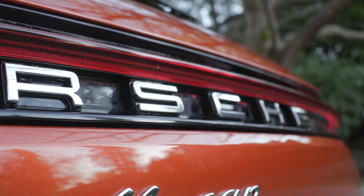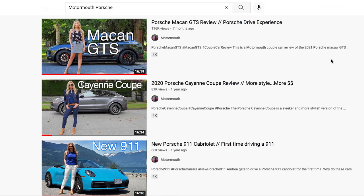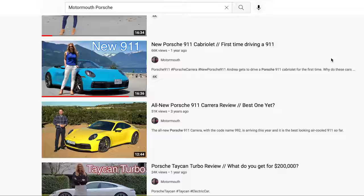Fun fact: 80% of Macan buyers are new Porsche customers — that's how popular this is. More and more women are buying Porsche Macans; this is the model they like. It's the gateway drug — that's how they get you in. We put out a lot of content each week. To find a specific vehicle, go to the YouTube search bar, type in the channel name Motormouth and then the brand you're looking for — in this case, Porsche — hit enter and all the videos we've done show up.